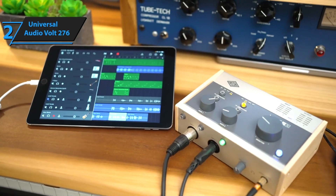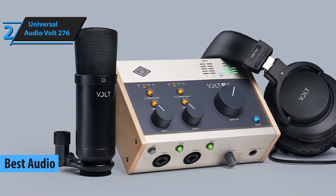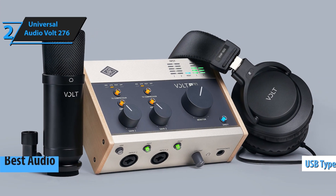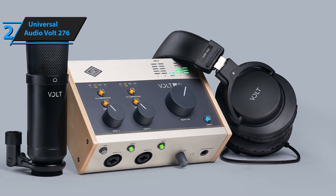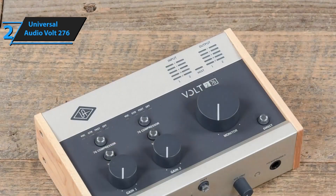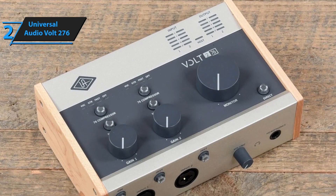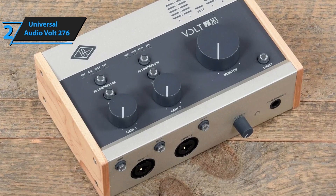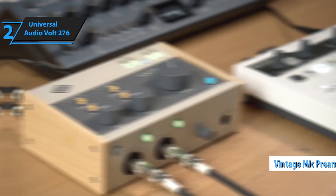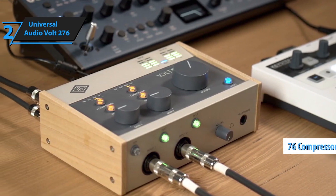Number 2: The Universal Audio Volt 276 is a stellar audio interface that combines the brand's signature analog sound with modern recording capabilities. Designed for musicians, podcasters, and home studio enthusiasts, this compact interface delivers professional-grade sound while being easy to use. One of its standout features is the built-in 76 compressor, inspired by the iconic 1176, which adds a touch of vintage warmth and analog punch to recordings, whether you're tracking vocals, instruments, or podcasts.